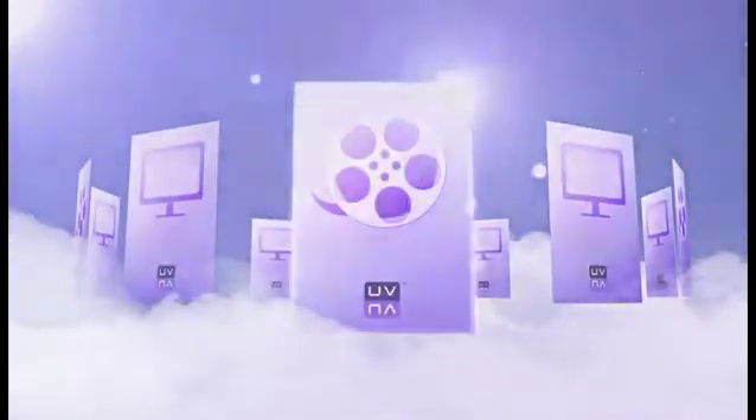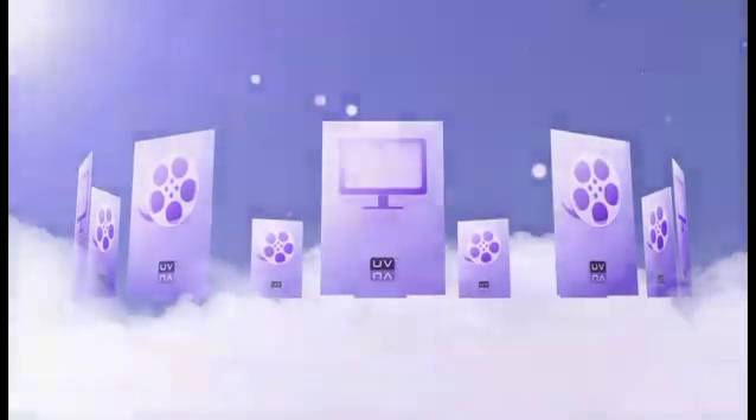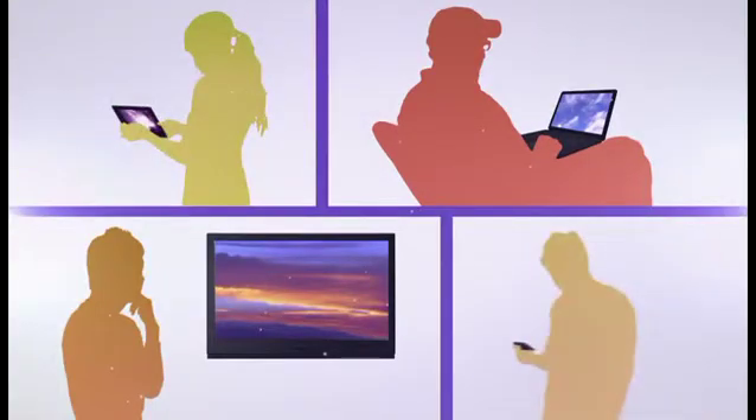Here's how it works. The cloud stores your digital movies and TV shows in an online library, giving you the freedom to watch your movies and TV shows anywhere using your computers, TVs, tablets, and smartphones.